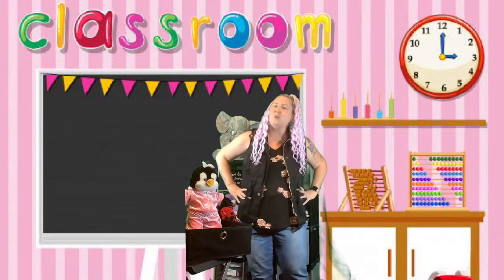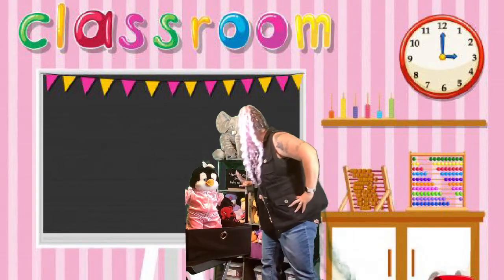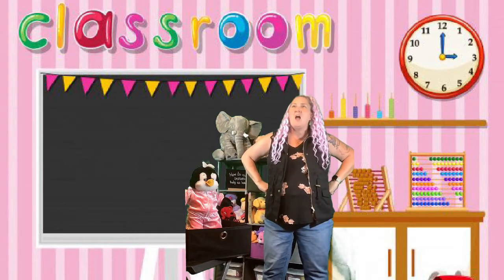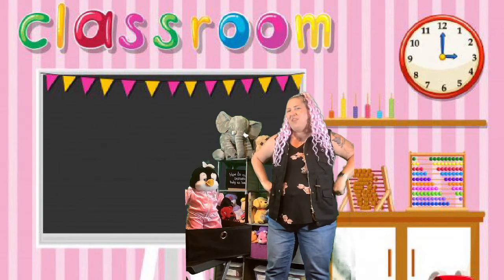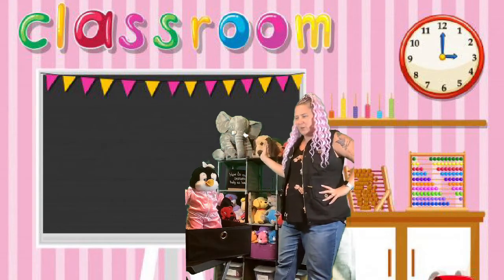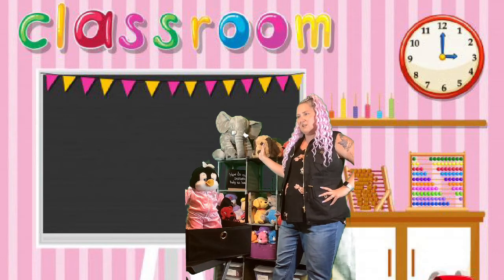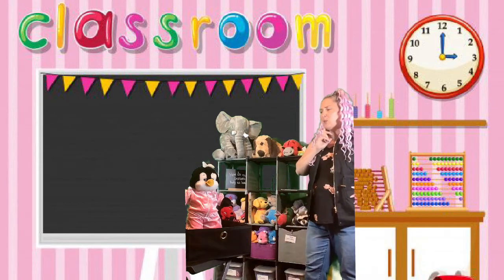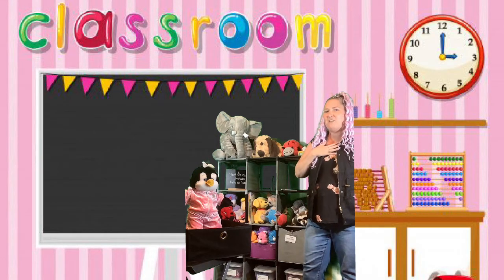Let's start with Ellie's question. Ellie's big elephant question was, how do our senses help us learn? And then we had Fluffy's question, which was, what are our five senses? And then we had Kelly's question. Kelly's question was, what do I notice and wonder about the book, My Five Senses?